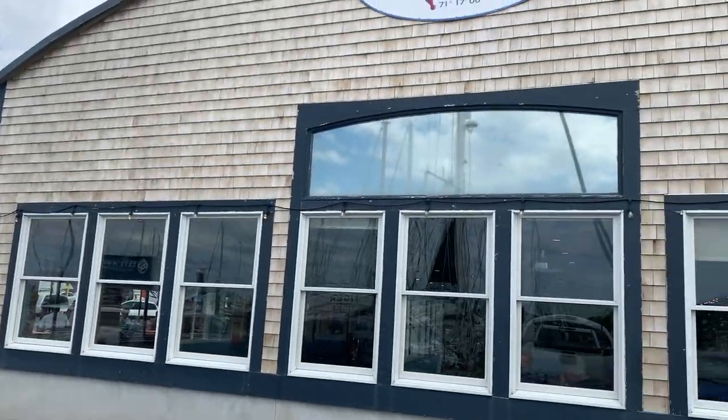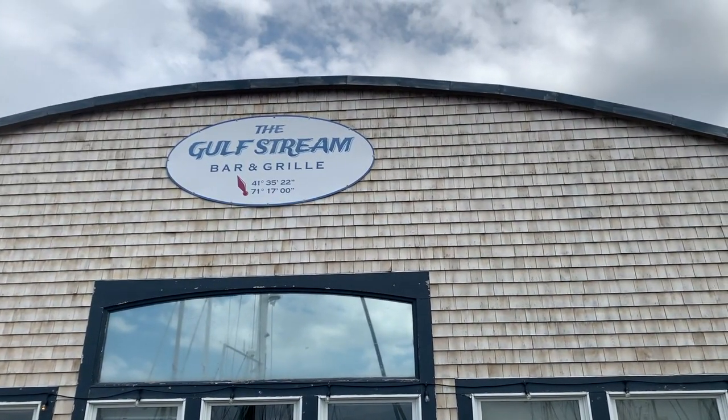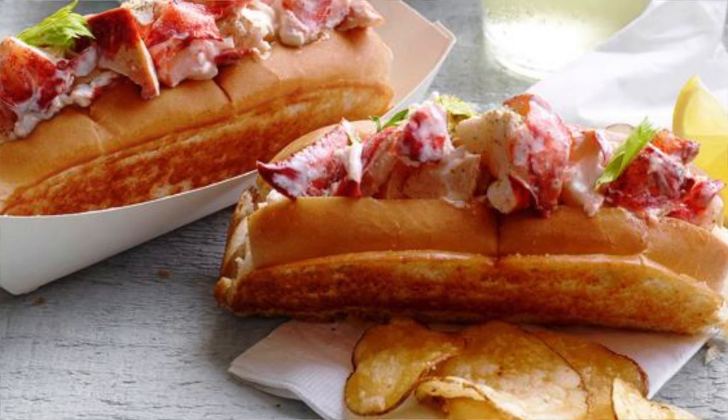Day two, the game plan: head to the Gulfstream Bar and Grill and get some lobster rolls — ones that I forgot to take pictures of. Step two, check out the cool views, eat my lobster rolls, and head out to the Rail Explorers.